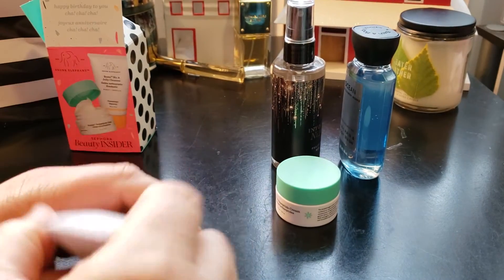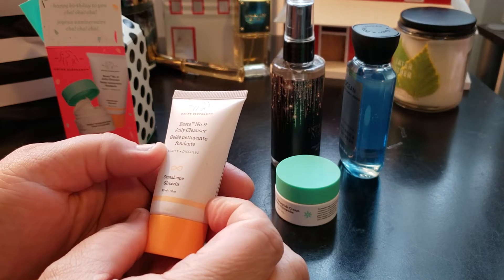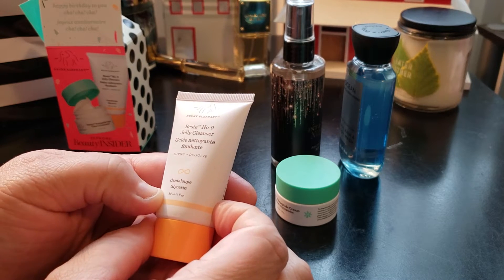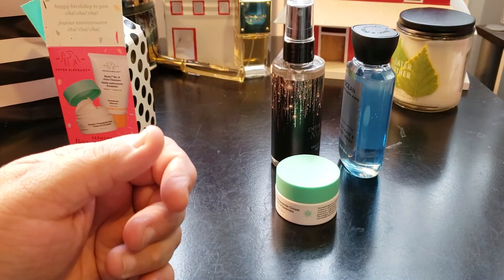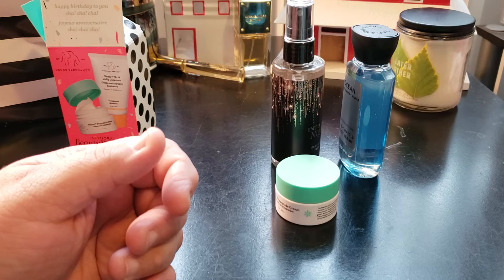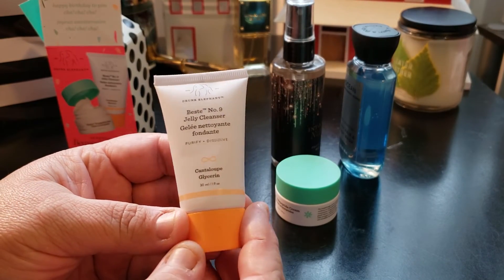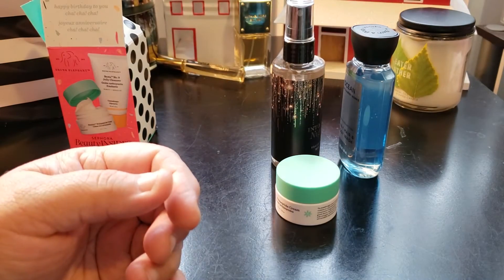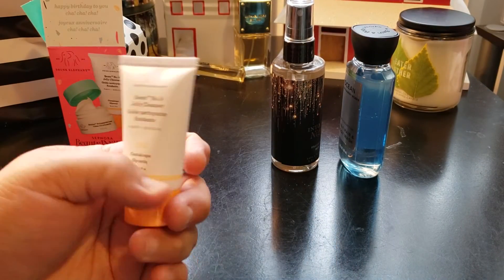The last item is the Drunk Elephant B-Goldi Number 9 Jelly Cleanser with cantaloupe and glycerin. You squeeze it into the palm, add water, lather, and then just wash your face like a regular cleanser. This one is one fluid ounce and the cream is 0.5 fluid ounce.